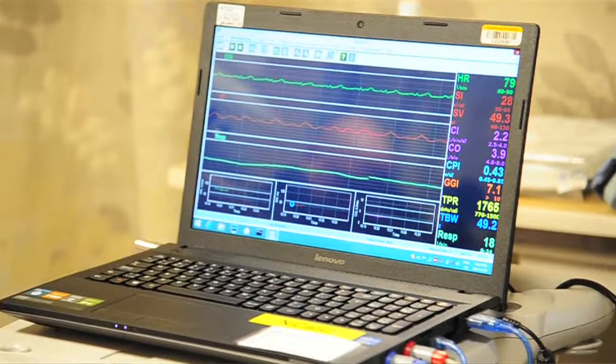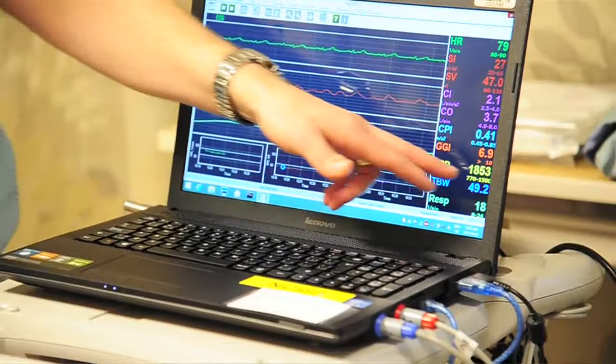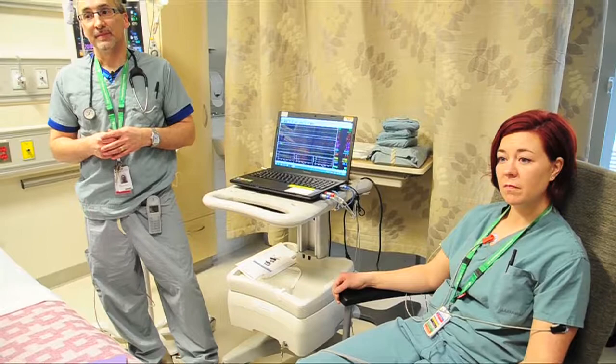Three minutes and we can save a life. We can make the determination of what medications to give the patient based on that three minutes — versus something like the Swan-Ganz catheter behind me here, which takes anywhere from 45 minutes to an hour.